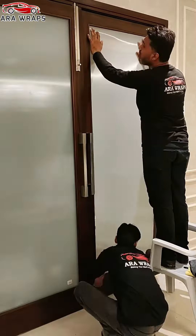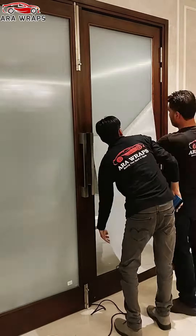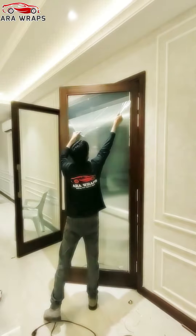The future window tinting technology that protects your privacy from prying eyes and eliminates the need for curtains and blinds, protects your interior furnishings against discoloration and aging from harmful UV ray radiation, and extends their service life.